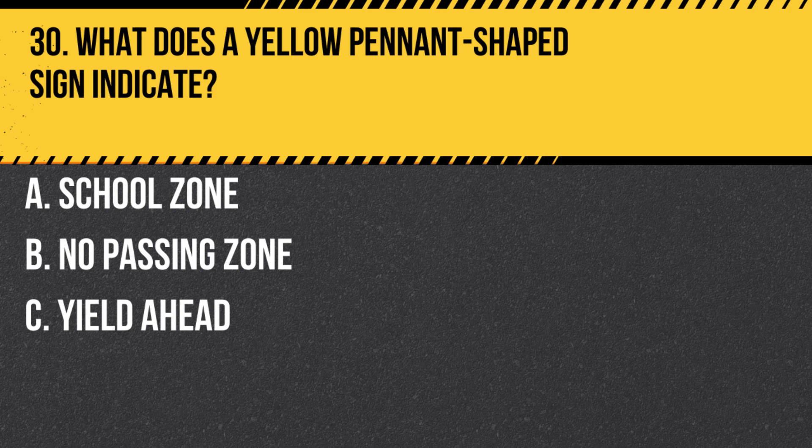Question 30. What does a yellow pennant-shaped sign indicate? A. A school zone. B. No passing zone. C. Yield ahead. Answer B. No passing zone. A yellow pennant sign is used to indicate the beginning of a no passing zone.